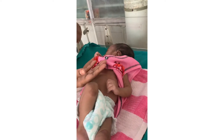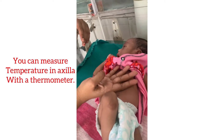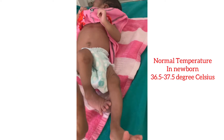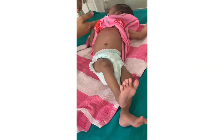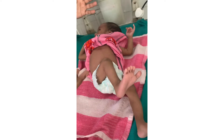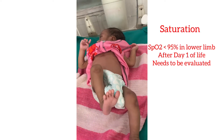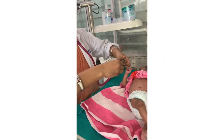Check temperature with the dorsum of your hand — first at the center, then at the periphery. Both should be warm and the same. The fifth vital sign is SpO2, which can be checked using a pulse oximeter.